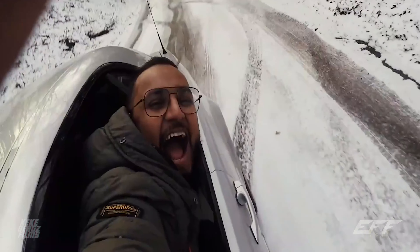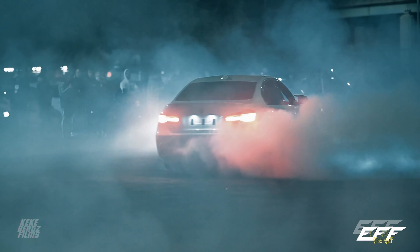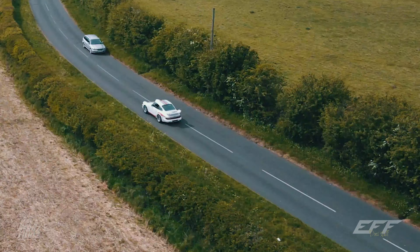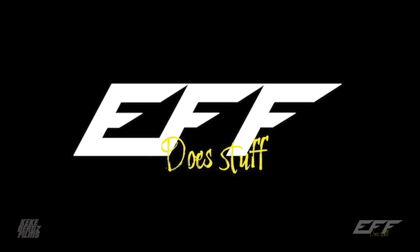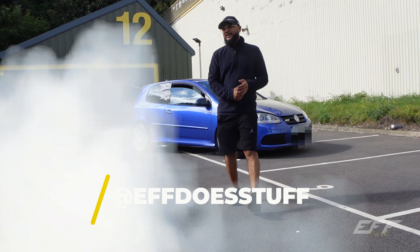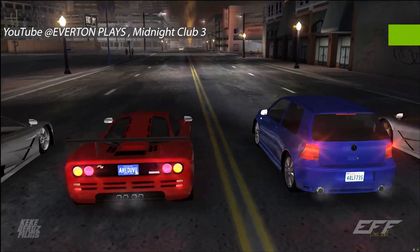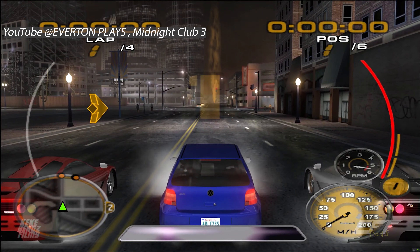Welcome to the channel, we're here! It's not just you that's in for a treat today, it's me too. So in today's video, we've got the Golf R32 Mark V.